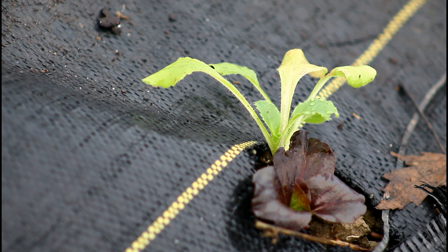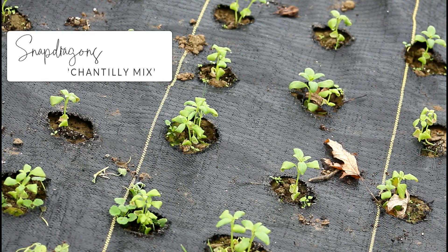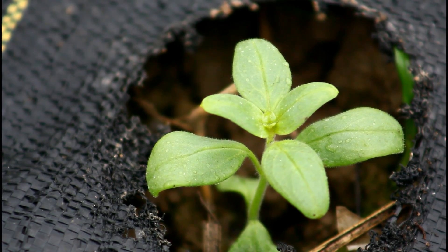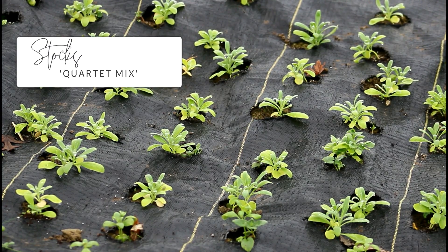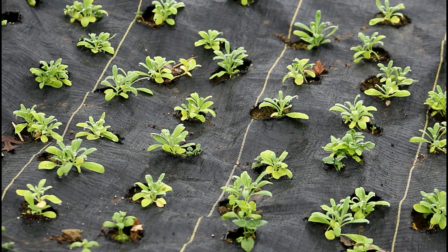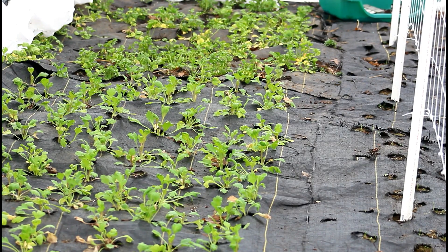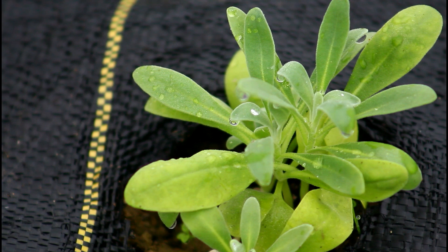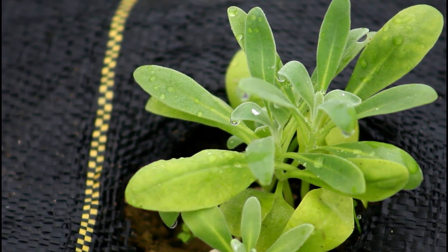Last but not least are my ranunculus flowers. I planted about 100 ranunculus corms back at the end of October or beginning of November — I did get a late start on those. A lot of them did begin to grow and I had good success transplanting them into the hoop house. I've got my little ranunculus patch and they're doing pretty darn good. There's a little yellowing around the leaves, which could be from transplanting, cold damage one night, or the soil being too wet — the hoop house doesn't drain very well. Hopefully none of these factors will prevent them from growing and we'll get some really nice ranunculus blooms. Ranunculus are still one of my all-time favorite flowers — no question about that.